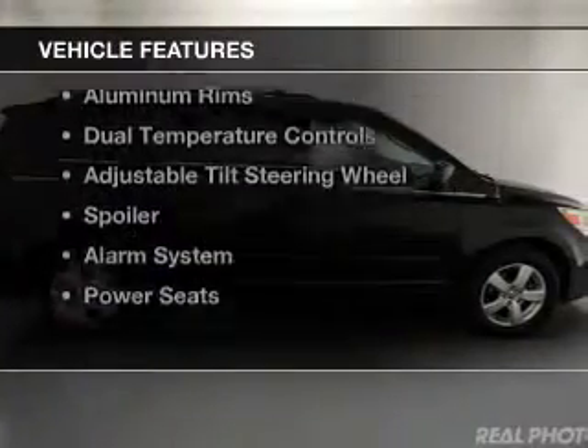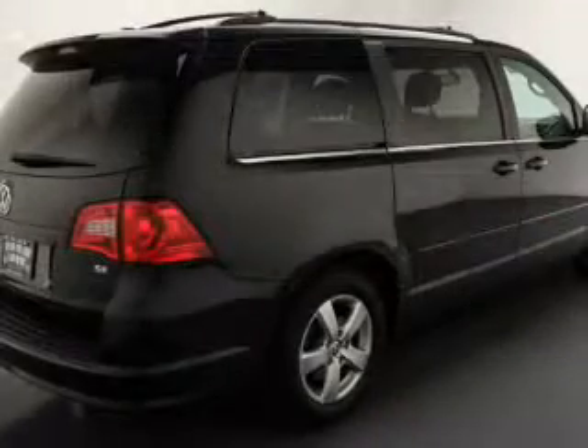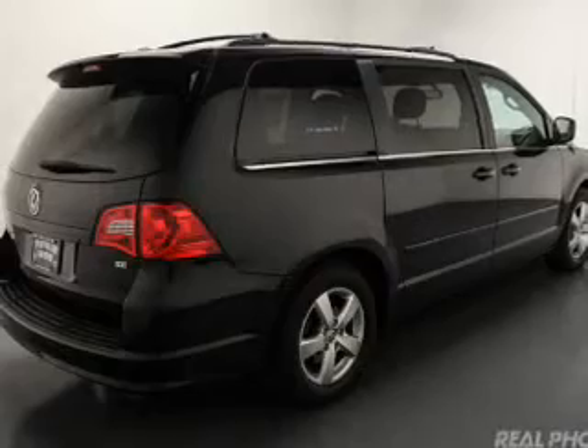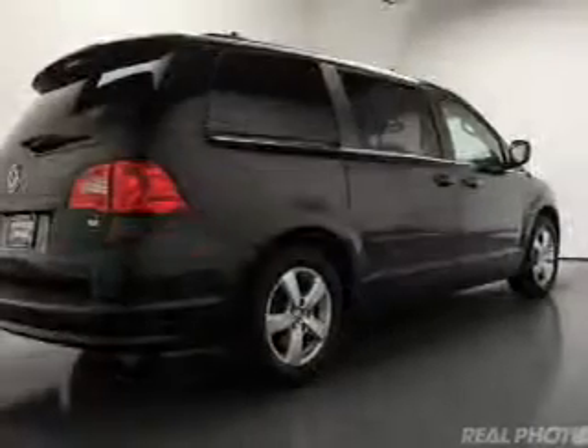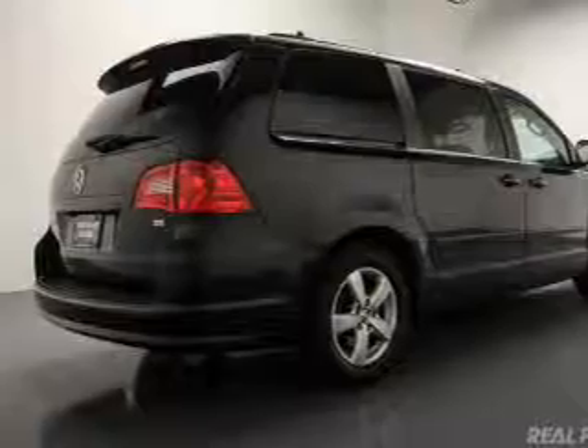The features include Sirius XM satellite radio, digital audio input, and auxiliary input, steering wheel controls, aluminum rims, dual temperature controls, an adjustable tilt steering wheel, a spoiler, an alarm system, and power seats.